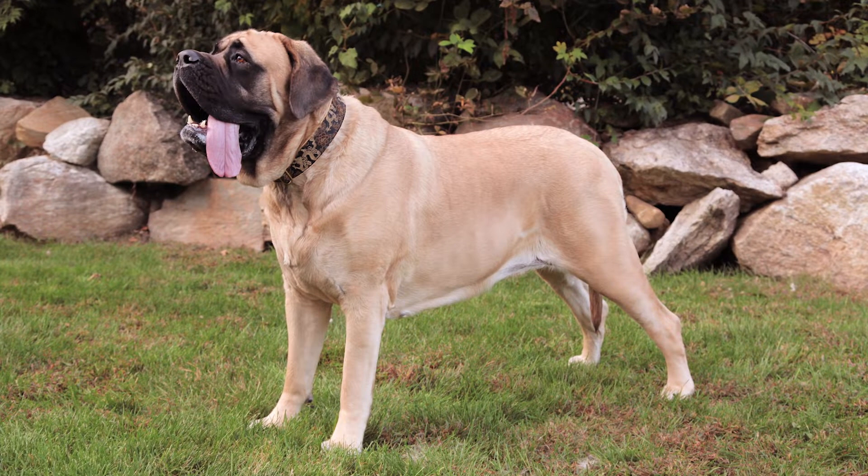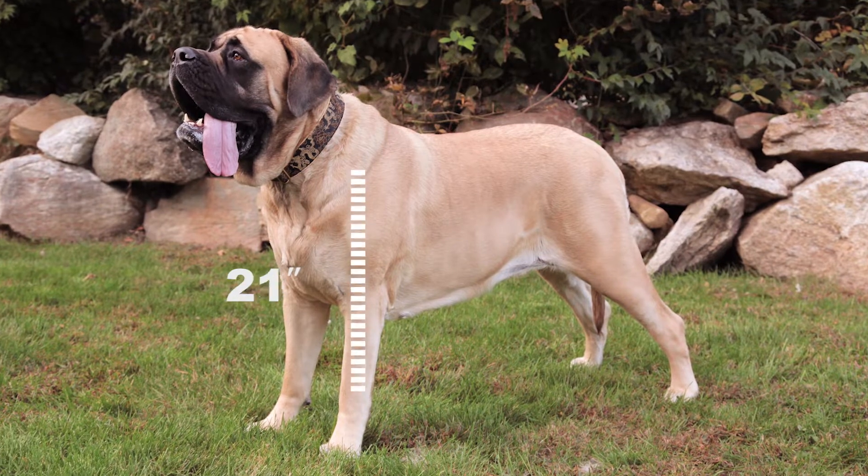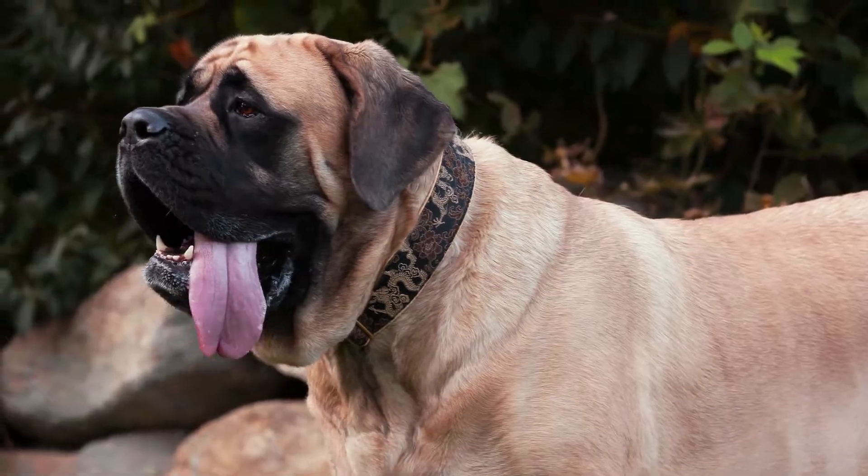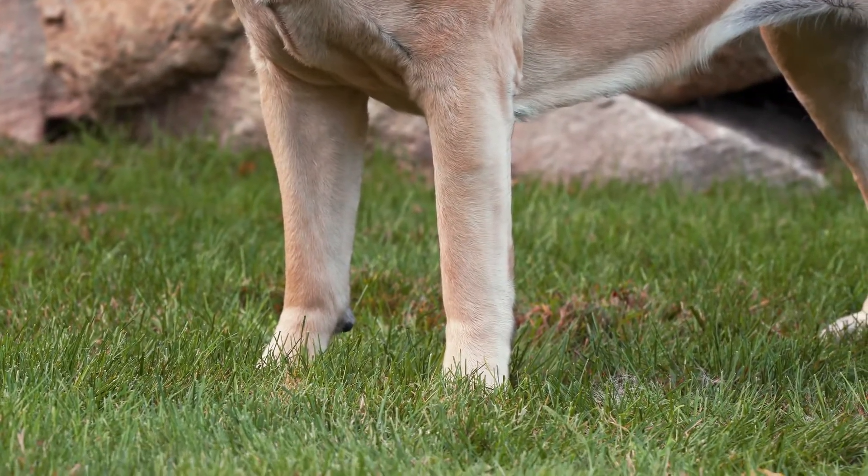Mastiffs are massive. They can be over 30 inches tall at the shoulder, with thick trunks and heads, sturdy legs, and large paws.